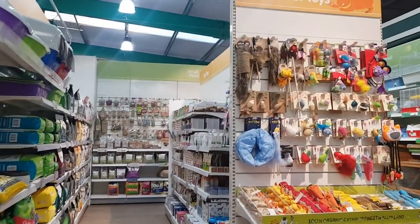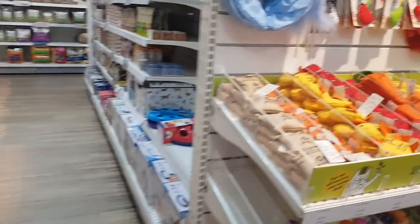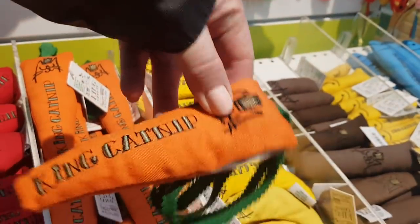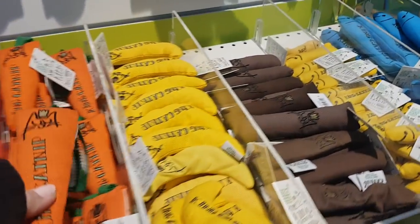Got some cat toys and things down here as well. Play tunnels. Look, that's like catnip — King Catnip. How much are they? £6.99.